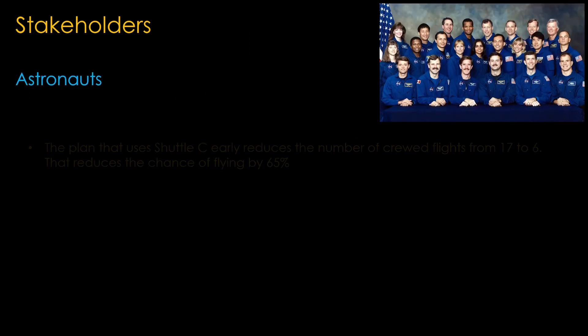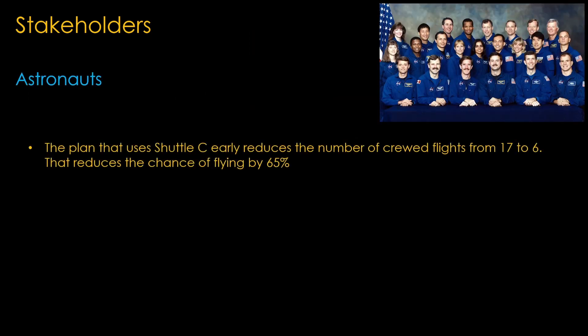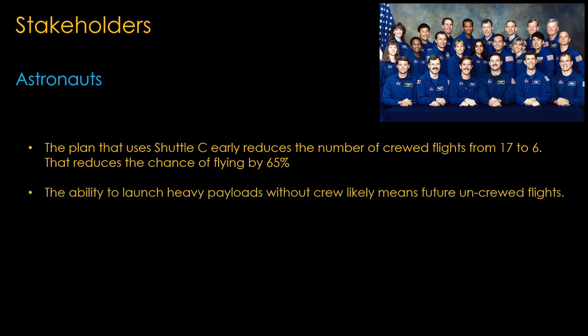To understand, we need to look at the stakeholders in the shuttle and space station programs. Starting with the astronauts: the plan that uses Shuttle C early reduces the number of crewed flights from 17 to 6 — a 65% reduction in chances to fly. The ability to launch heavy payloads without crew likely means future uncrewed flights. Astronauts want to fly missions. They don't want this.